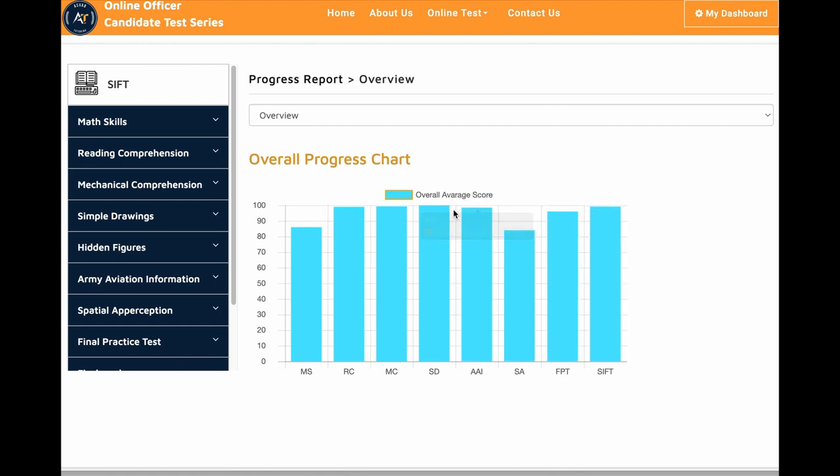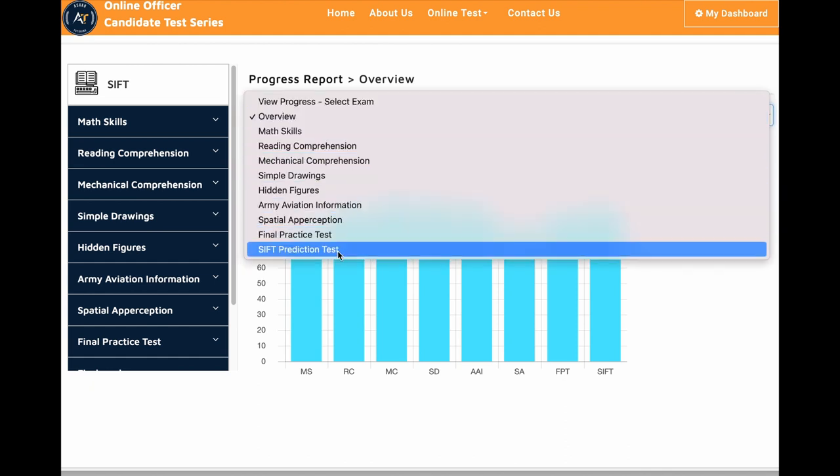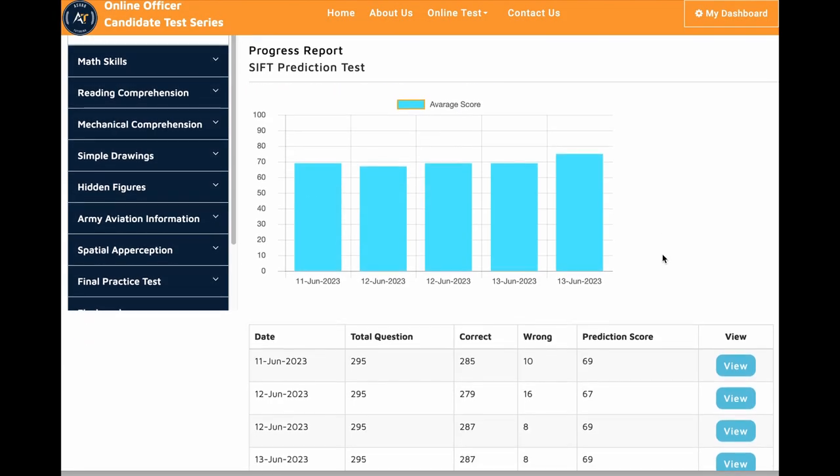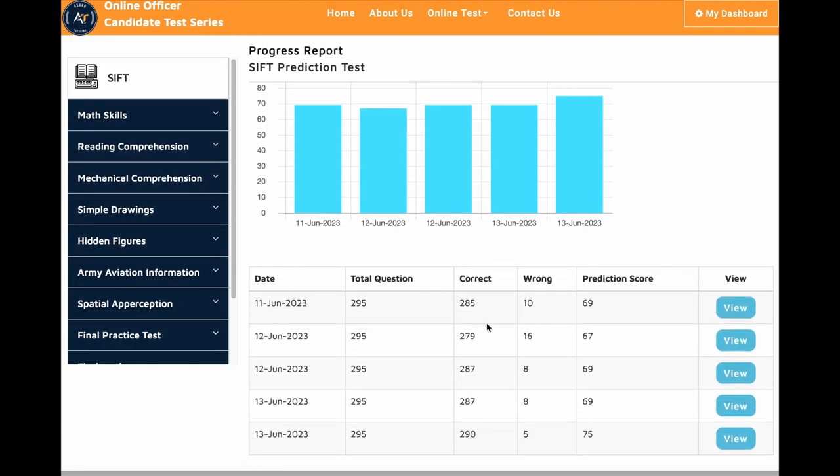He also took a few prediction tests. Let's go to his prediction test results to see how he did overall on the SIFT prediction test. You can see here he took a few SIFT prediction tests and scored 69, 67, 69, 69, and 74.